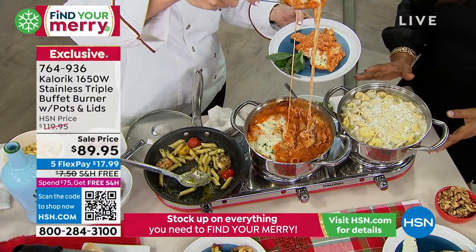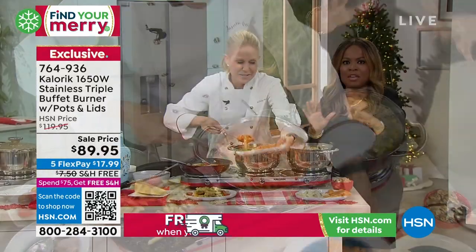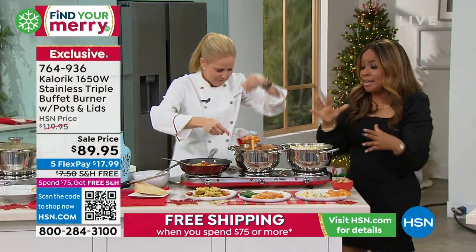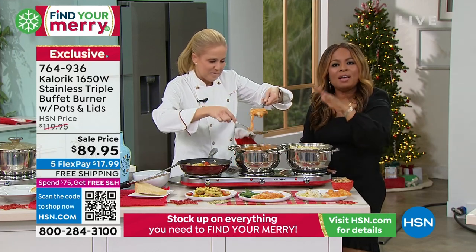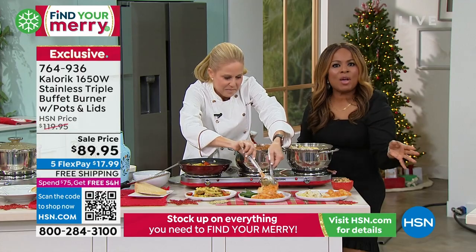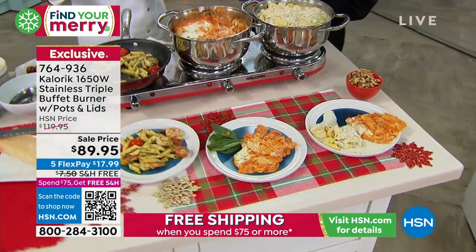But isn't this so much nicer? It's beautiful. And when you talk about renting something like this, you'd pay more just to rent it once. Why not invest in it and have it forever? This will last — it's stainless steel, no transfer of flavors. It will look beautiful for a lifetime.